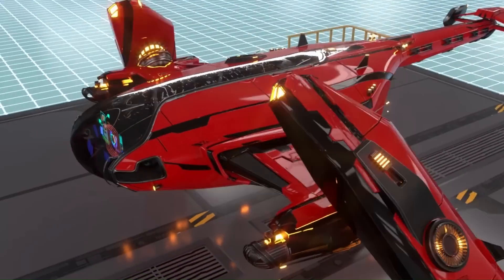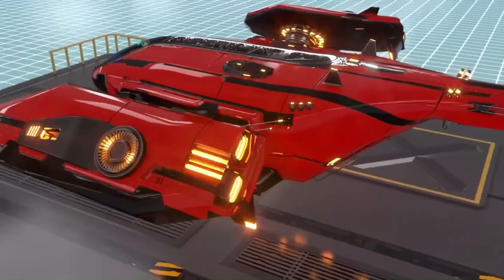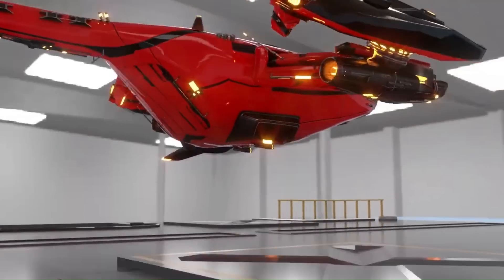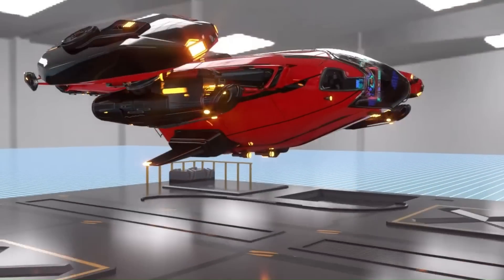StarMet will provide an unprecedented virtual reality experience for the crypto community, bringing users together in an immersive and engaging environment.